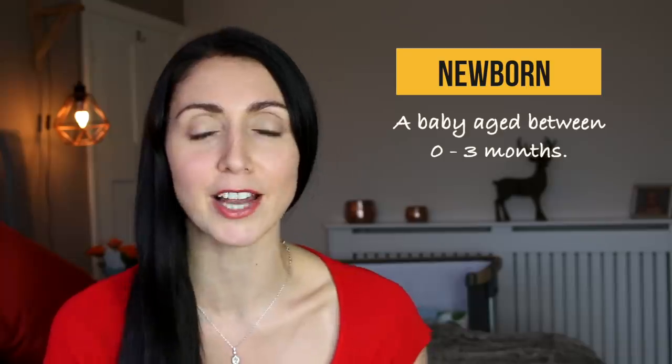So you have a newborn baby. The term 'newborn' can be used on its own as a noun rather than an adjective. You can say 'I have a newborn baby' or simply 'I have a newborn.' For example, if I'm expecting a delivery I'll leave a note for the driver saying 'I have a newborn, please be patient as it might take me longer to answer the door.'